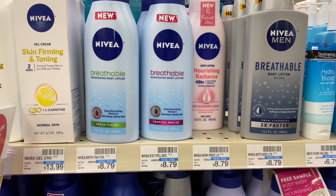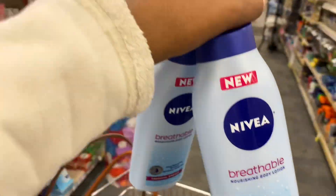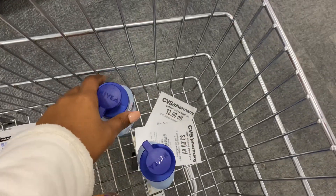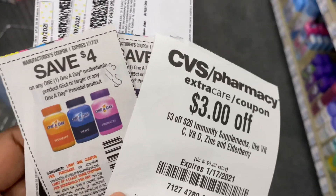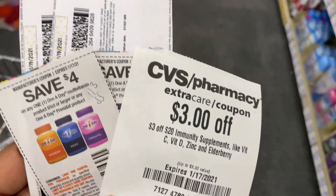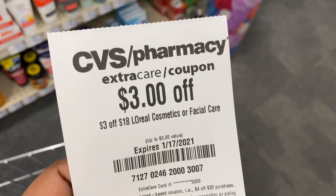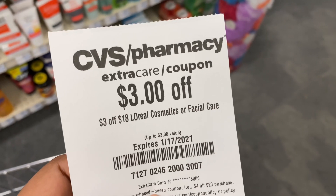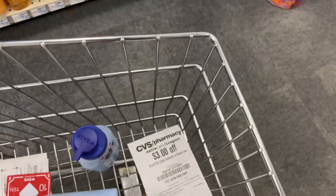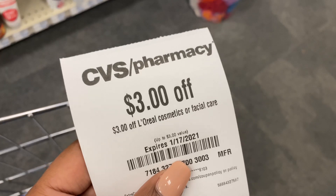You can also pick up anything else you have good CRTs and coupons for to make a great deal or even a money maker. Here is that $3 off $20 immunity supplement CRT I wanted to show you, which I'll be using with my spend $30 get a $10 gift card promotion. For those wondering about the mystery coupons — those were for L'Oreal items. On one account I got a $3 off $18, and on the other account a $3 off L'Oreal cosmetics or facial care CRT, so they will be different.